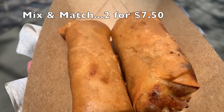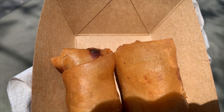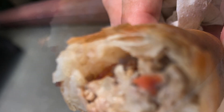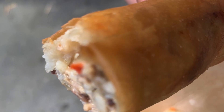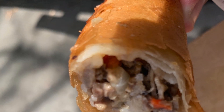You can choose two for seven dollars fifty cents. I chose the traditional cheeseburger and the Philly cheesesteak. I wanted to save the best for last, so first we're gonna try the Philly cheesesteak. Let me tell you, it was full of nice beefy flavor with the onions and peppers — it tasted really like a Philly cheesesteak wrapped in a spring roll.